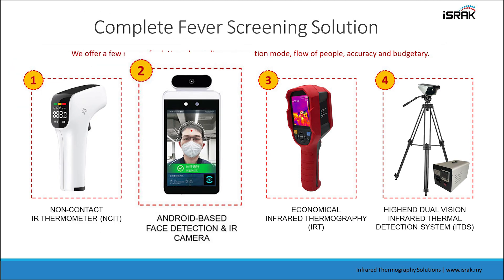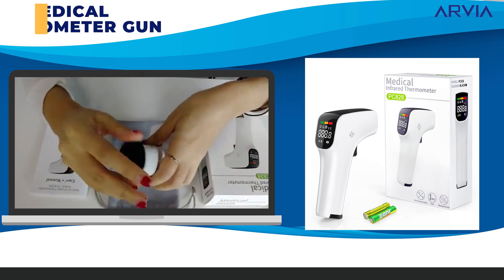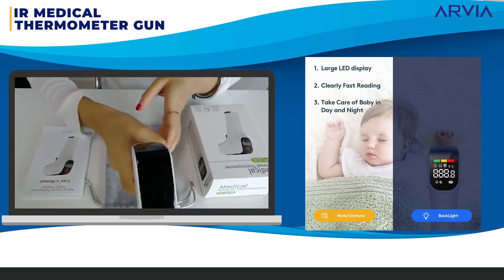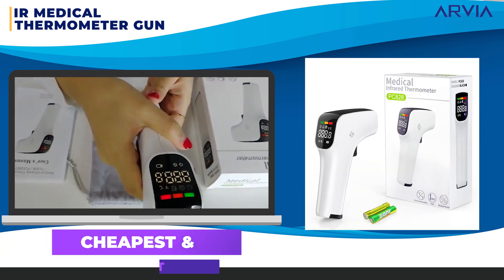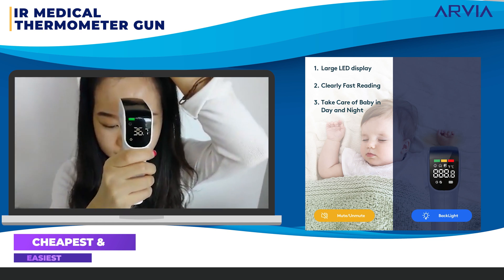Israk Solutions fever screening solutions are divided into four categories. One: IR medical thermometer gun. To use it, simply point at the forehead. This is the cheapest and easiest option, but requires considerable resources devoted to operate it and poses a risk of infection transmission.